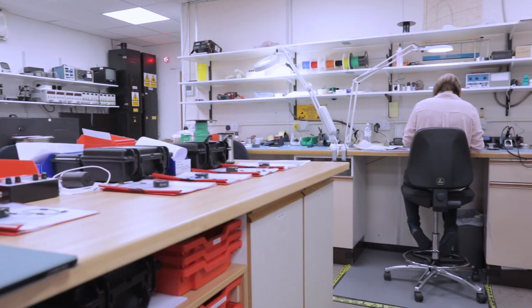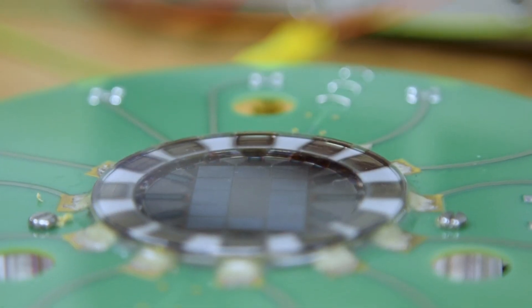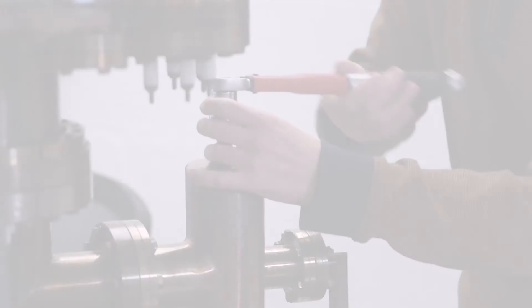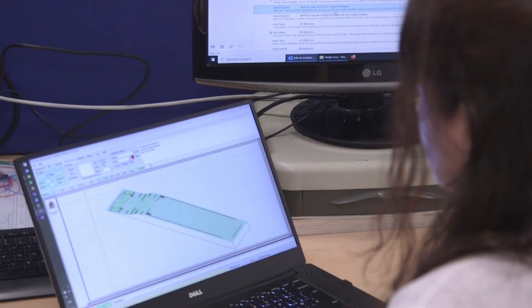The R&D department here is pretty sizeable and we do invest a lot of money into not only servicing and selling our existing products but also developing new product ranges. Really listening to what our customers want, our research and development team works together with sales and the other departments to turn that into a final product. Being a manufacturing company and seeing the products through from early stages to the final product gives us a lot of control over every element, so we can ensure that what the customers ask for is what they're eventually going to receive.